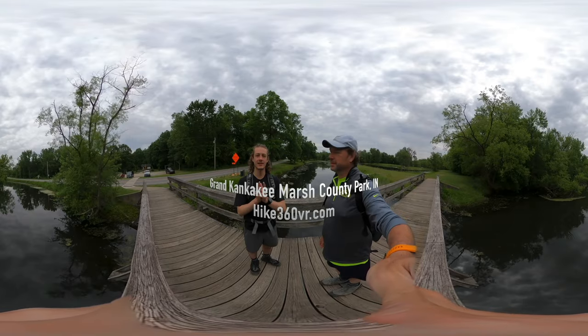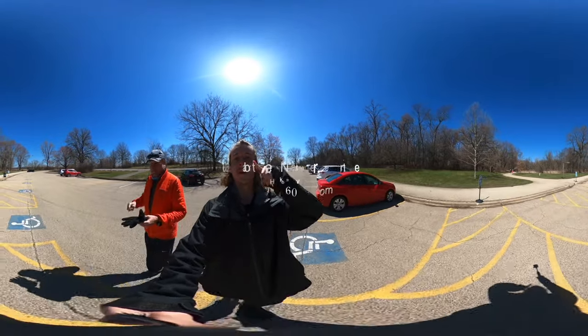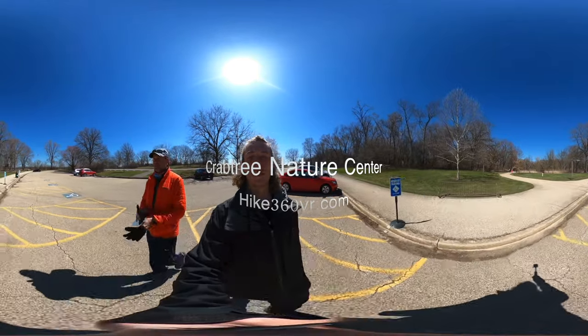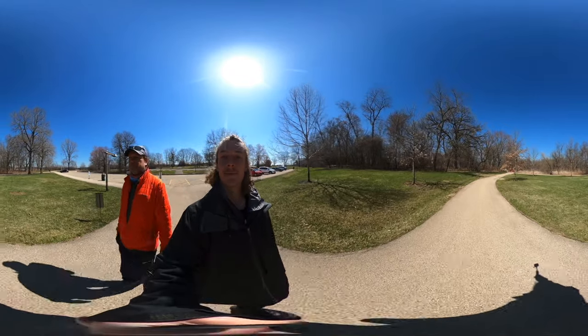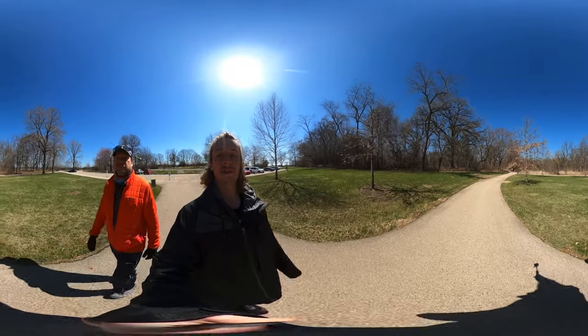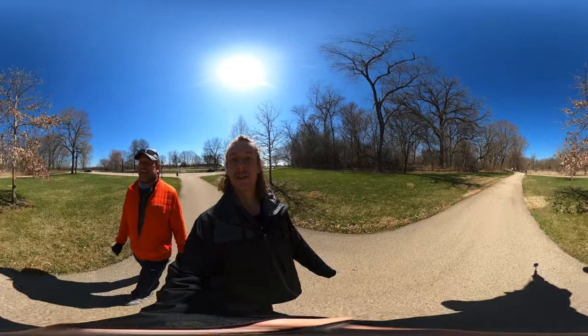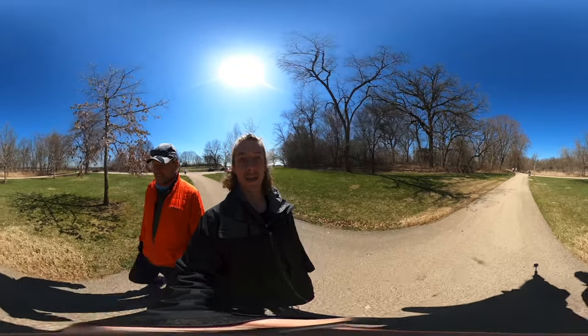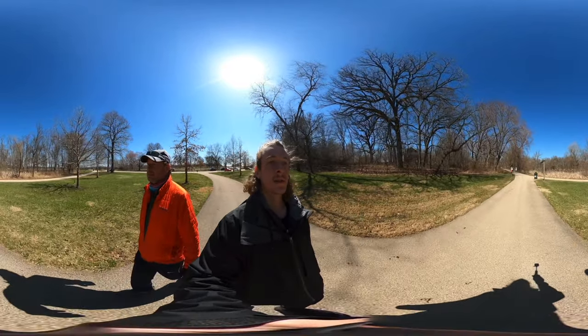Hello friends, family, and followers — this is Hike 360, here to give you a new hike this week. We are in the parking lot at Crabtree Nature Center in Barrington Hills, Illinois, doing a quick two-and-a-half mile double loop. We weren't able to do this yesterday because of updated COVID hours — the park closed at 4:00 when we arrived at 3:45. So we came back today, Friday, to complete our mission. This is part of the Cook County Forest Preserve.